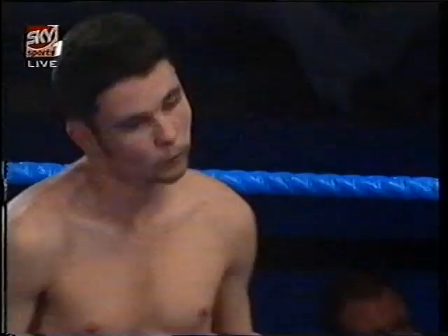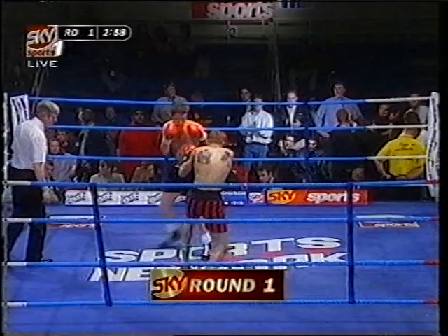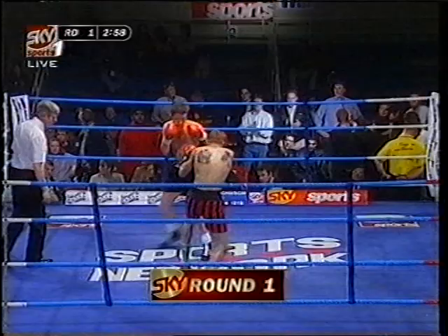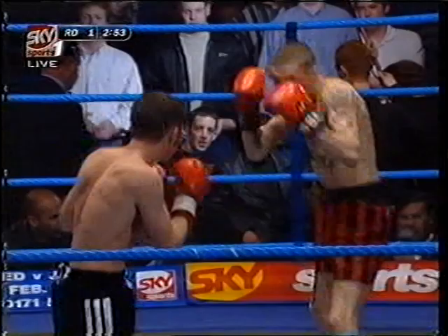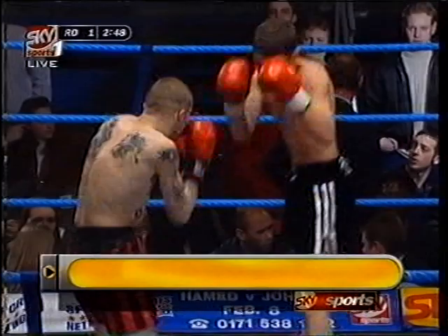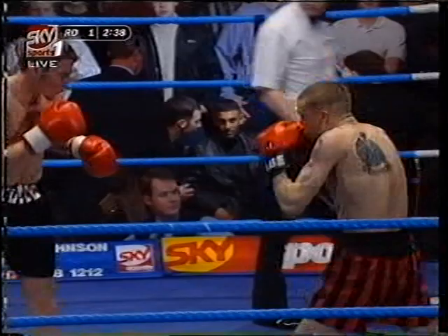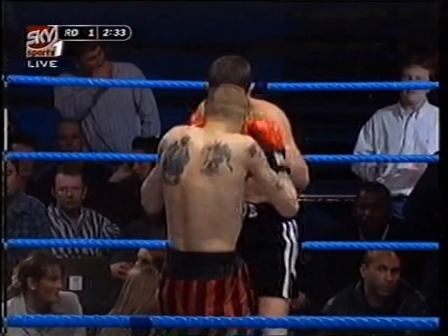Danny Rueg, in the stripes there on the right of your picture, is not often in a bad fight. In the black trunks, Clinton Beebe — only his second professional fight. The young man from West Drayton in London is only 20. He's won his only professional contest so far, a points win over Marty Chestnut last August. Rueg comes from Bournemouth, the town that produced the famous Freddie Mills, world champion at light heavyweight back in the 1940s.